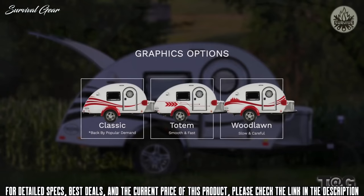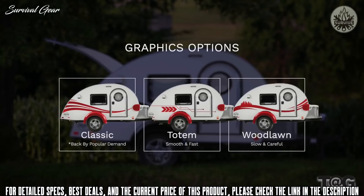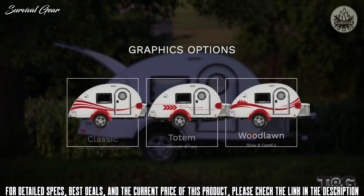Now let's talk about what is new for the 2021 on the exterior. First, we are offering three graphic options on the 2021 model. Our most popular graphic, the Classic, is returning, but we are introducing two new graphics: the Totem and Woodlawn.